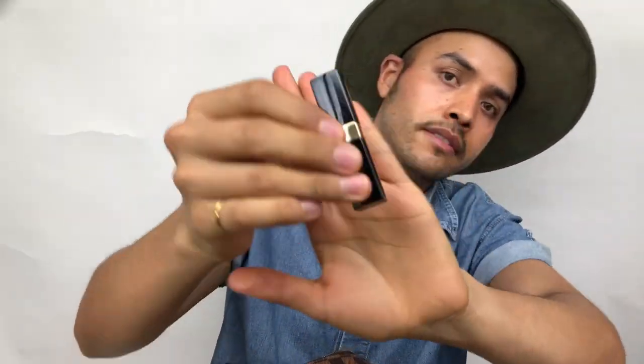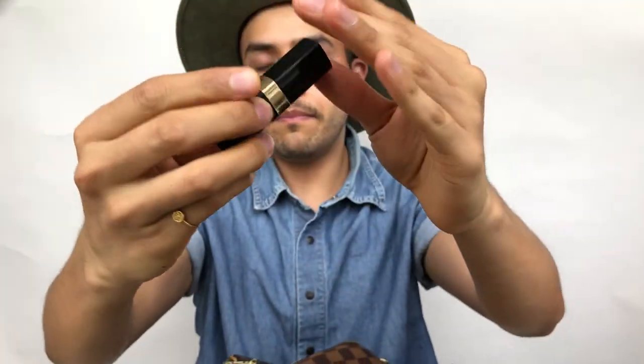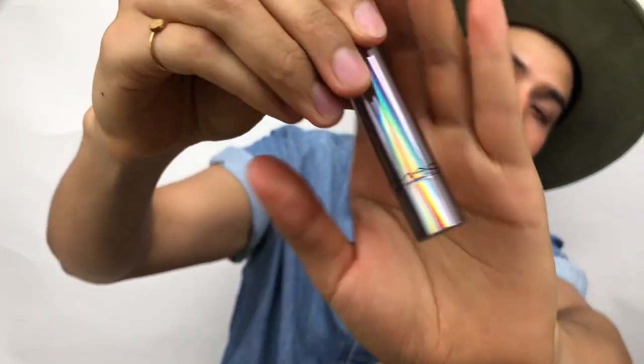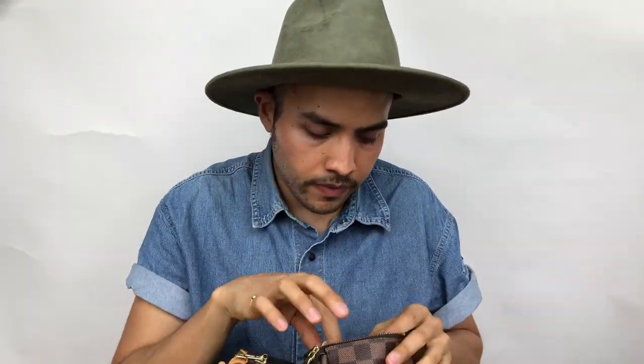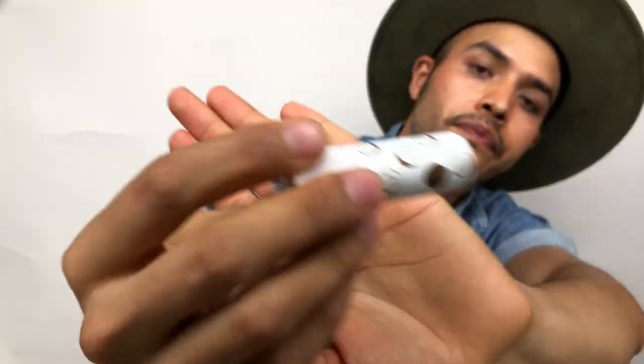I have my Chanel lip balm — this is the clear one and I really, really like it. I also have my lip balm from MAC; this one is called 'Pretty Me Up' Tender Talk lip balm and it has a little bit of a pink tint, but not that much. Then I have this one from Sephora.